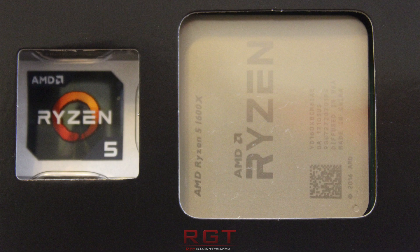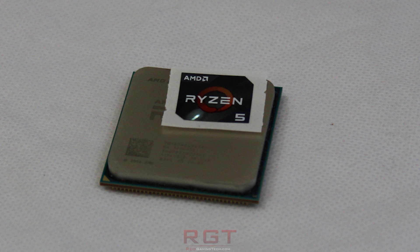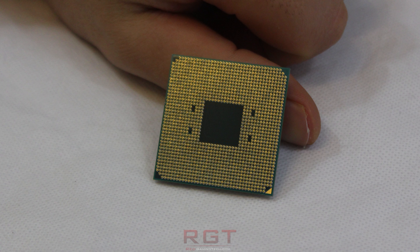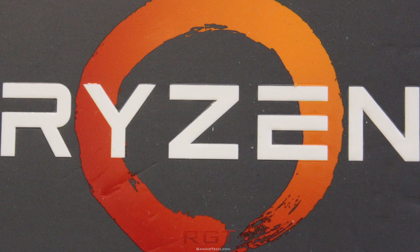My name is Paul, and in this RedGameEtc.com video, we're going to be looking at these very options by exploring the B350 chipset and AMD's Ryzen 5 6-core lineup. In this video, we're going to be taking a look at the Ryzen 5 1600X and MSI's B350 Tomahawk motherboard.